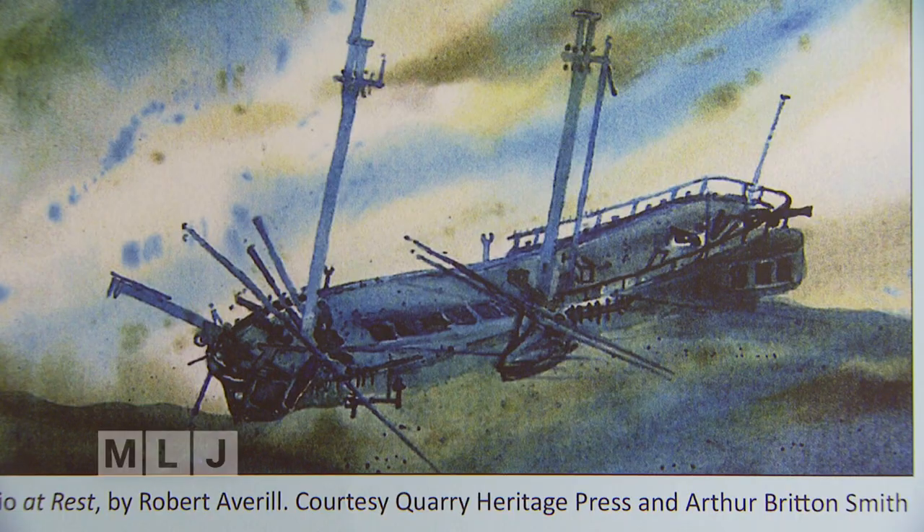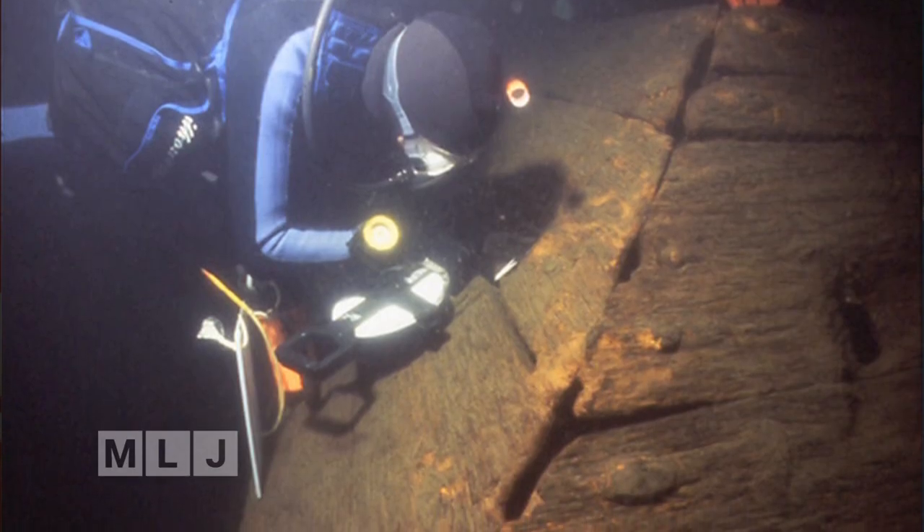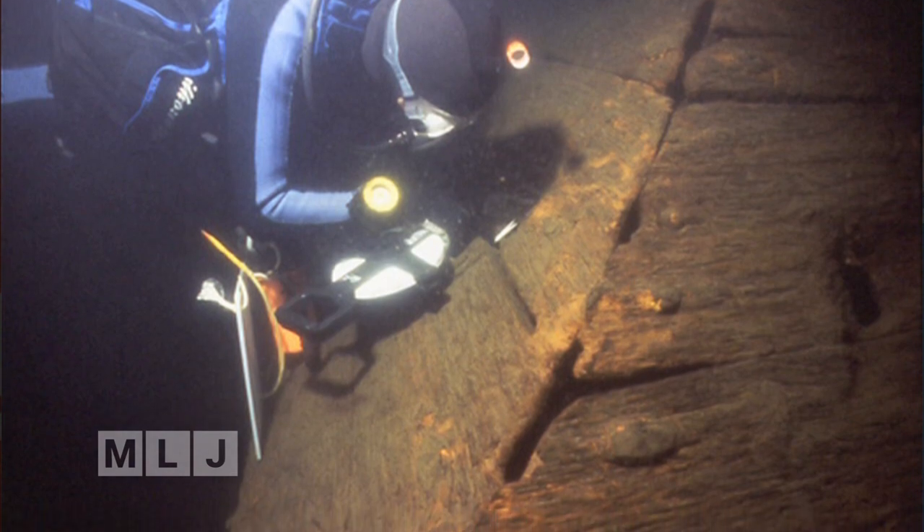Some of the shipwrecks highlighted are world renowned. We've got the Ontario in Lake Ontario, which is an extremely historic wreck — they call it the Holy Grail of Lake Ontario. Down in Lake George, you've got the Rad Doe, the oldest intact warship in North America. And right here in the backyard, Lake Champlain has Benedict Arnold's gunboat on the bottom, still intact. Cold, fresh, deep water keeps these wrecks just as they were when they went down.